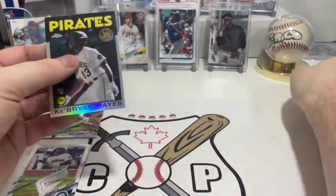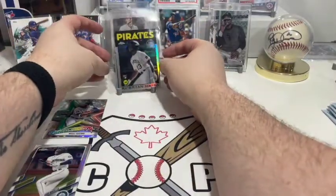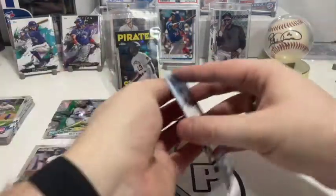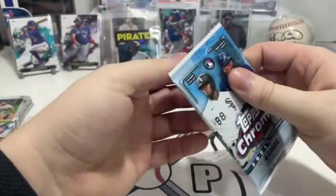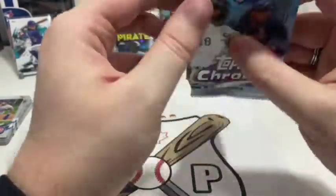That's not too bad. It's not a god-tier card but it's still a great card to pull from a random pack. A Ke'Bryan Hayes — that guy's gonna be worth something down the line, and chrome always is a little more special to people.